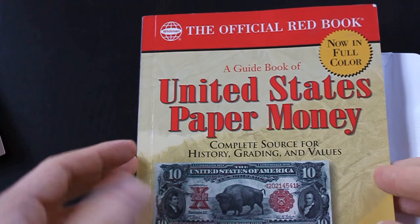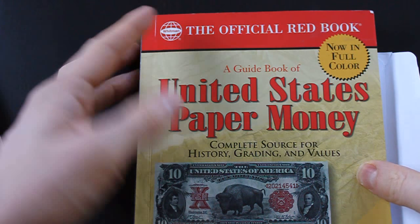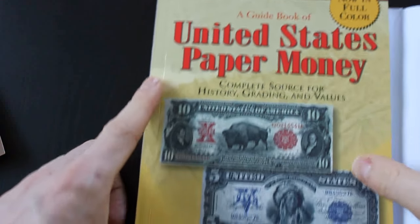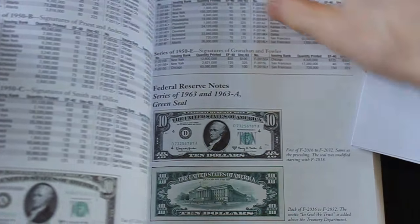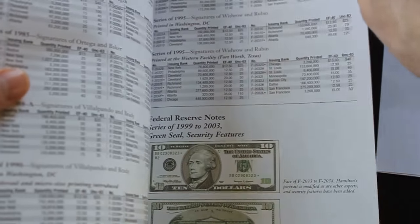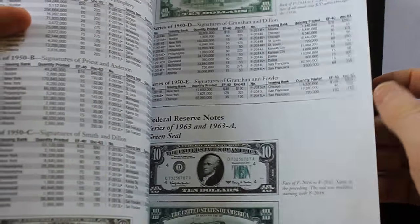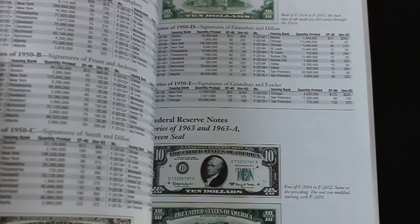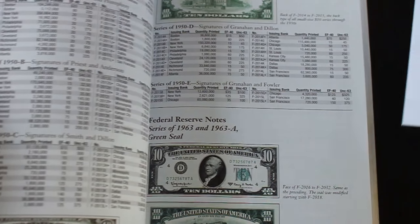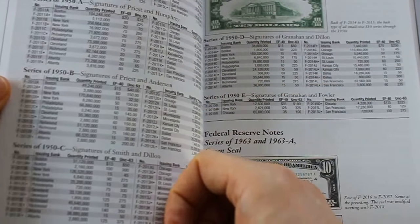I want to show you guys what I picked up when I was in Florida. I got this at the Goodwill — it's the official Red Book, A Guide of United States Paper Money, second edition. It's not the newest edition; it only goes up to 2004A, but there are newer editions that will have notes from 2006, 2009, and probably even 2013 at this point. But it has all the older notes, and I was looking up the notes that I had found here.